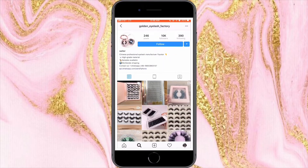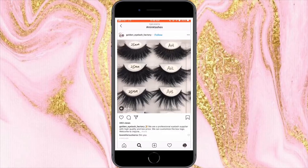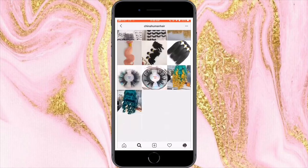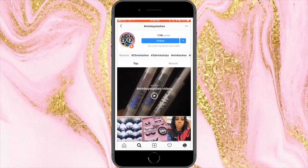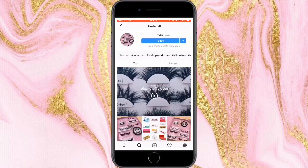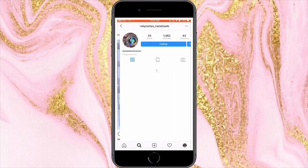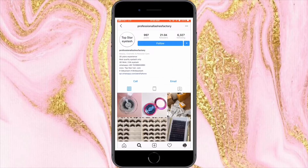Don't forget to make note of the WhatsApp number — it's going to be listed in their bio. One thing you want to stay away from is vendors who don't solely do lashes or at least have lashes as their main specialty. You can also try other lash-related hashtags and repeat this same process. Another thing I like to avoid is vendors who don't have a lot of posts — like 15, 20, 30 posts. No, I like to go for vendors that have hundreds and hundreds of posts.